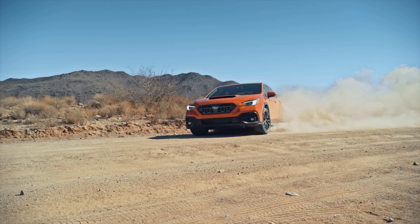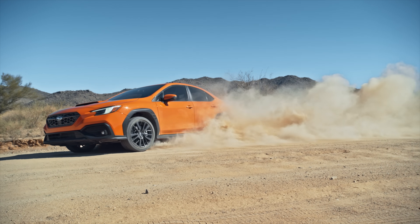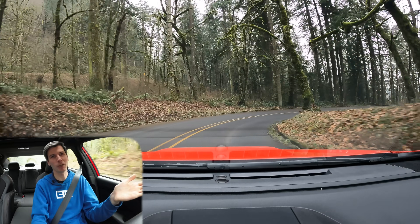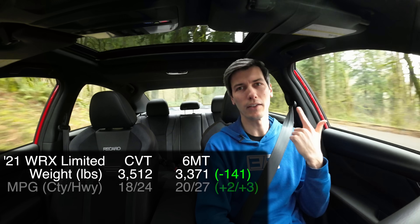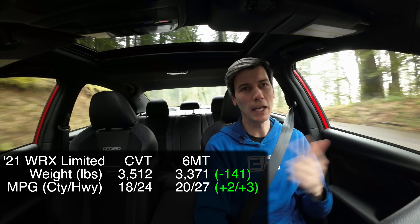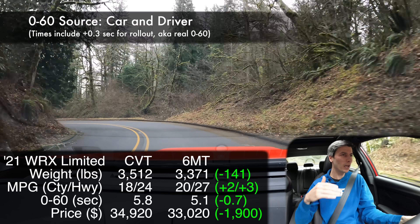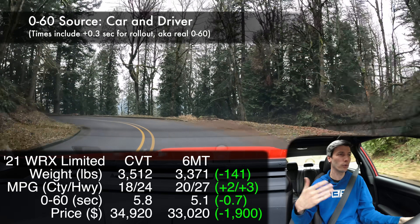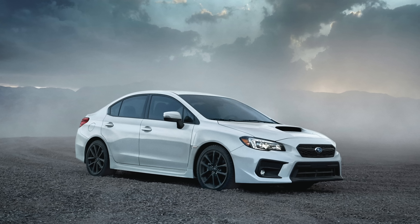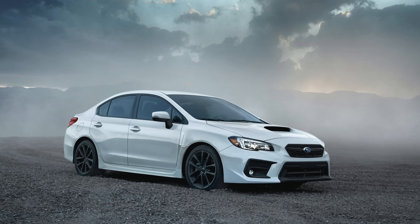Now before your head explodes, I still think the manual is the better buy in the new Subaru WRX. This dates back to the previous generation WRX where the manual had a huge advantage over the CVT — it was significantly lighter, got significantly better fuel economy, was significantly quicker, and was significantly cheaper. Objectively, no matter what way you look at it, the previous manual was the better vehicle.